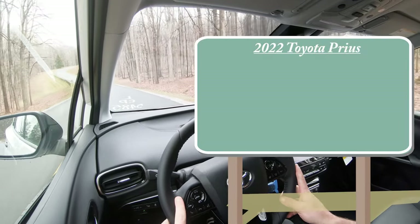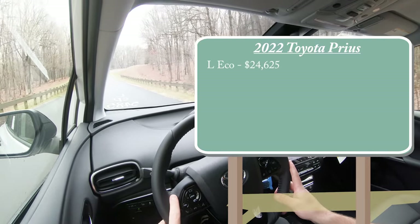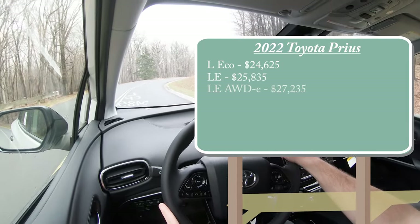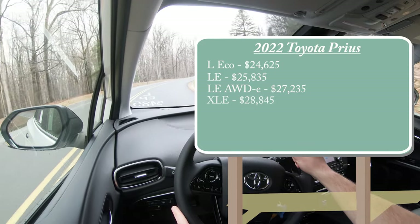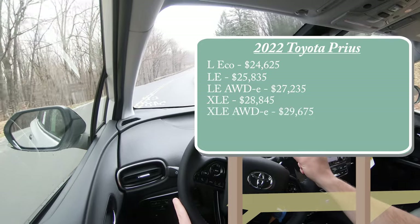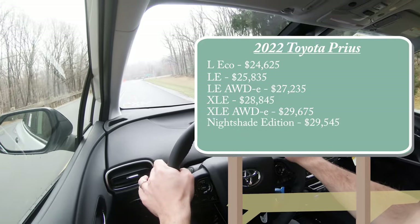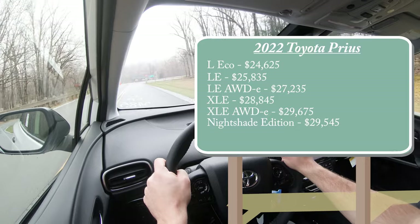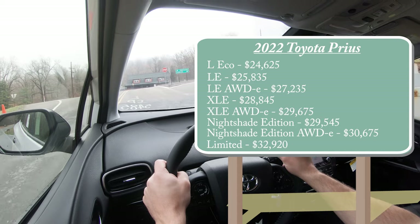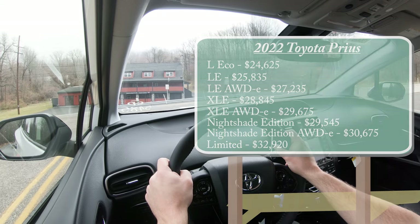There are several different trim levels for the 2022 Prius: the L Eco for $24,625; LE for $25,835; LE All-Wheel Drive for $27,235; XLE for $28,845; XLE All-Wheel Drive for $29,675; Nightshade Edition — the new trim level for 2022 — starting at $29,545; Nightshade Edition All-Wheel Drive, which is the one we have today, starting at $30,675; and lastly the Limited starting at $32,920. Quite a few options, really allowing you to make the car your own.